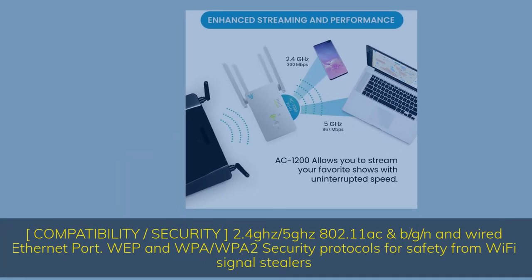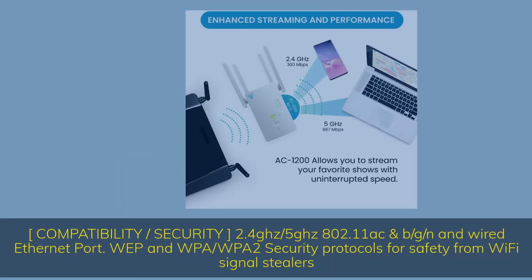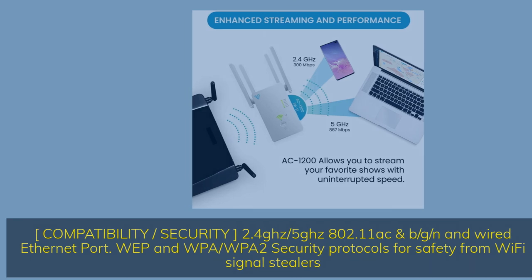Compatibility and security: 2.4GHz / 5GHz, 802.11a/b/g/n, and wired Ethernet port. WEP and WPA/WPA2 security protocols for safety from Wi-Fi signal stealers.